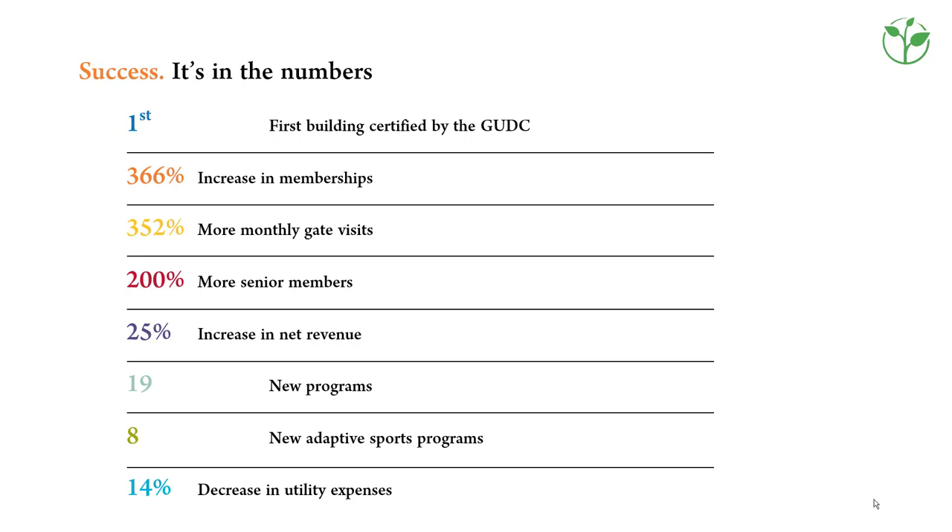This slide lists the actual one-year post-occupancy performance results of the Mary Free Bed facility.